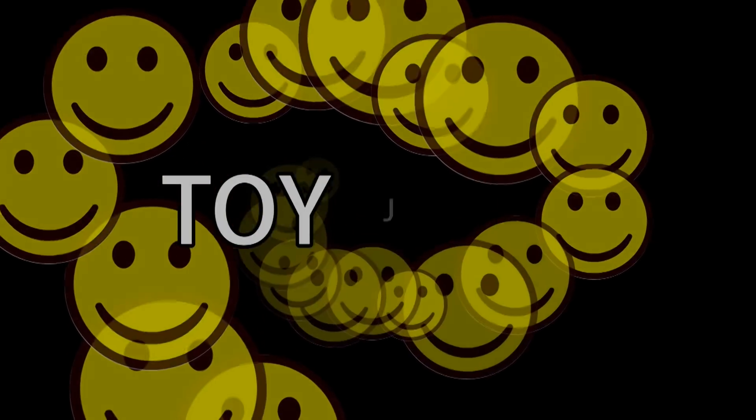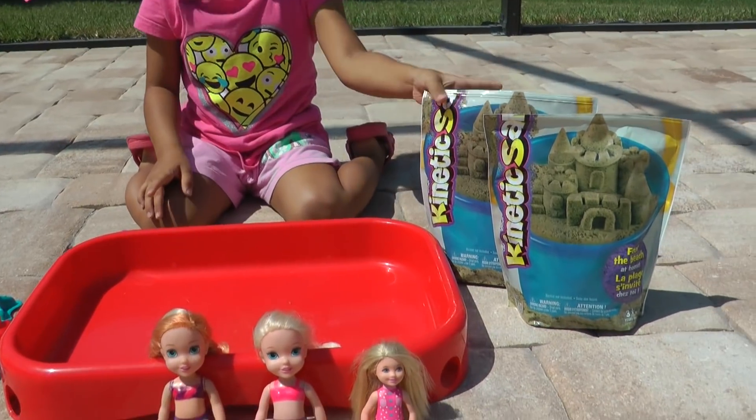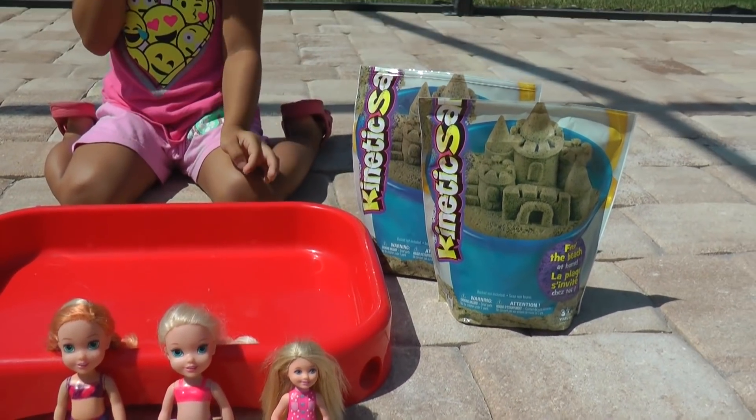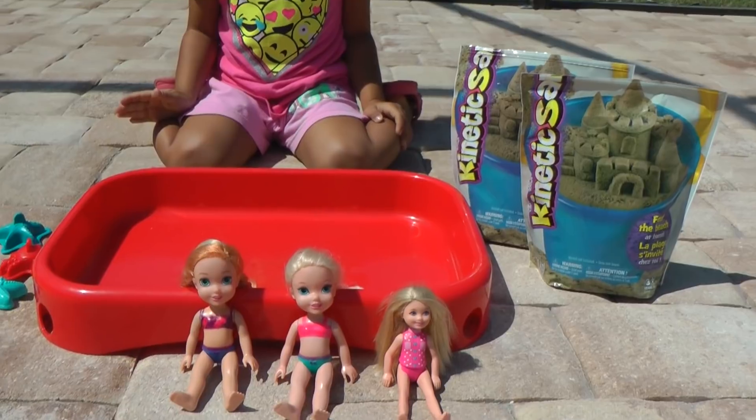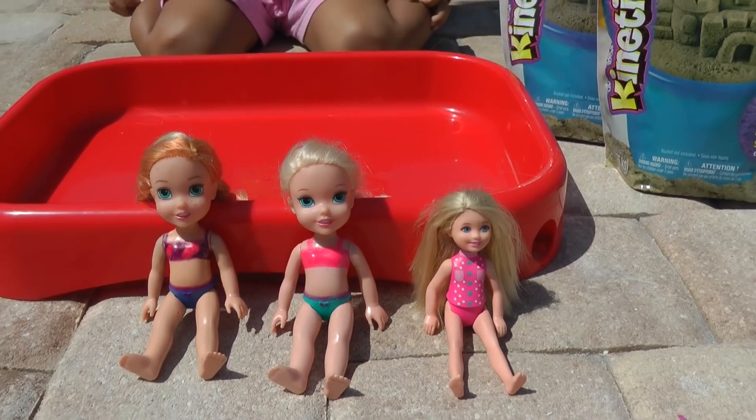Toy joy! Today I have my kinetic sand, and it's so cool. I have Anna, Elsa, and Chelsea who are gonna have fun in the kinetic sand.